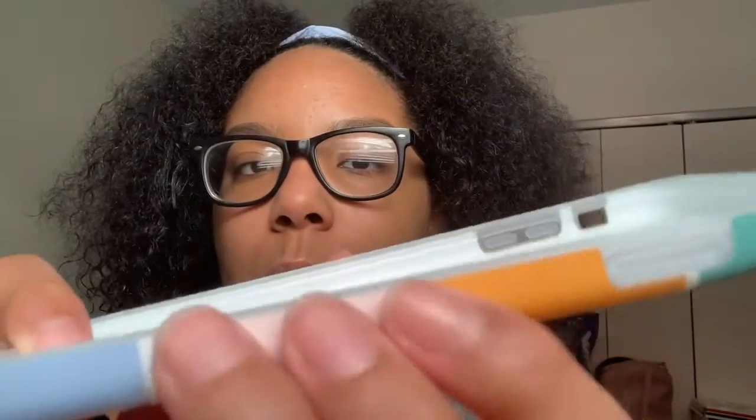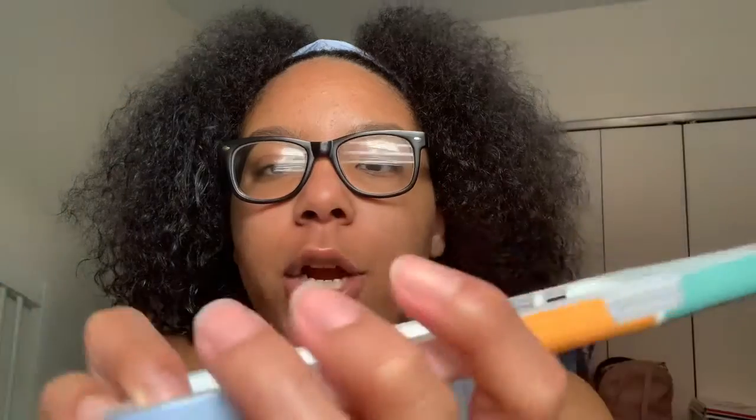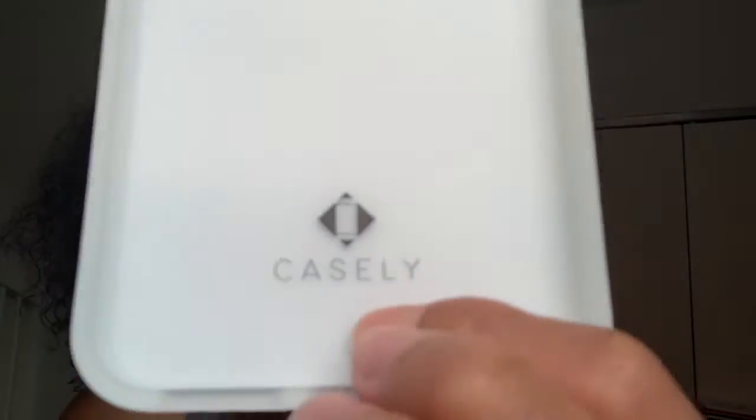I actually want to show you guys what this looks like on my phone, so I might split this into two parts in the video because I really want to show you what it looks like on my iPhone — that's the whole point. The inside has a little white inner layer, it says 'Casely,' and it's hard plastic.